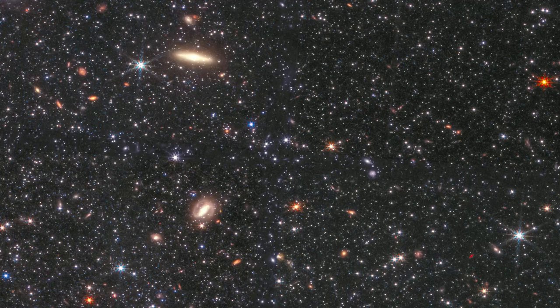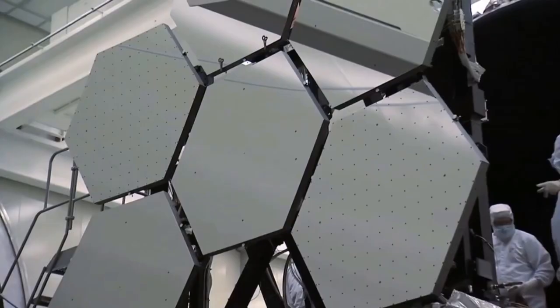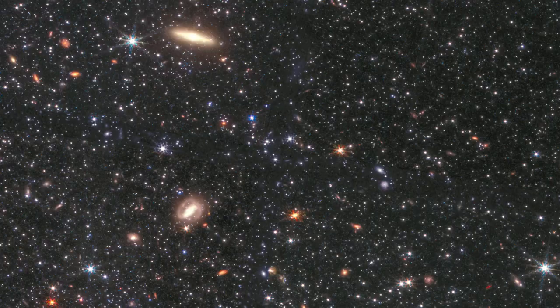NASA has revealed a breathtaking new image of a dwarf galaxy orbiting the Milky Way, as observed by the groundbreaking James Webb Space Telescope. The new space telescope is not only the most powerful, but also the biggest ever built by NASA. There has never been a space telescope quite like James Webb, and scientists believe that it can help answer some of the universe's many puzzles.